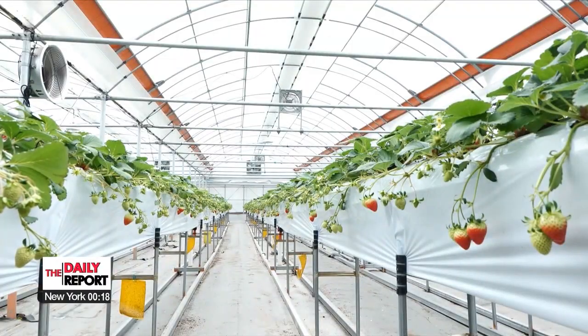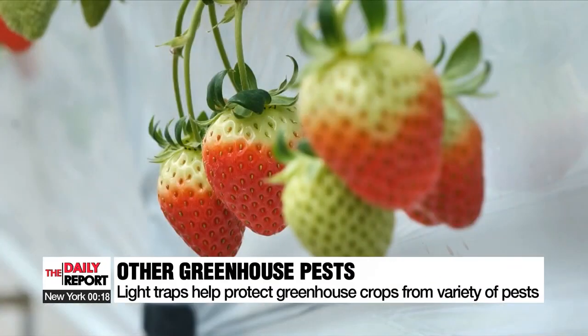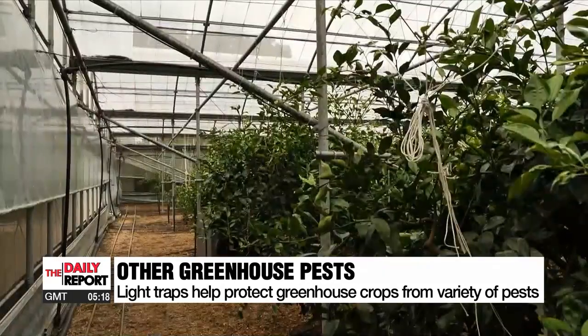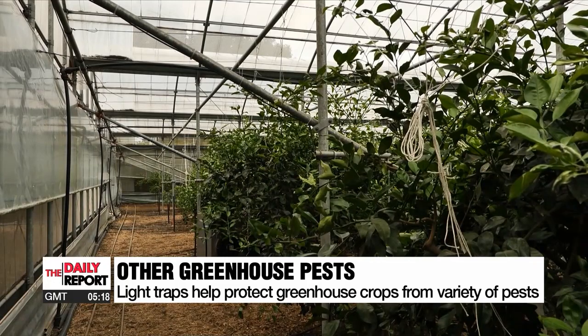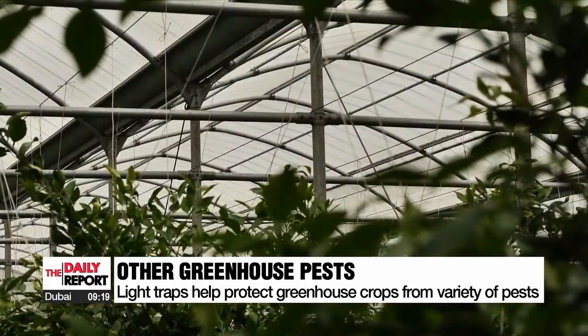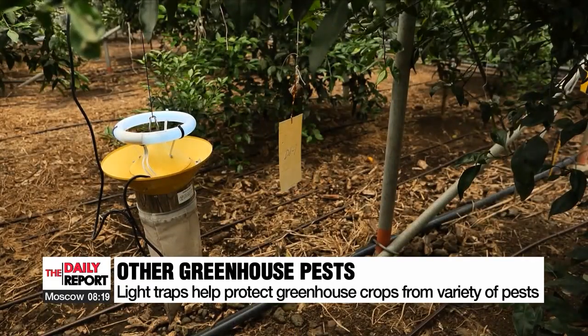This light trap is expected to be of greater use to various greenhouse crops, especially for fruits like strawberries and mangoes that are grown inside and cannot be sprayed with chemical pesticides even when pests are found. The trap is not only highly effective in controlling thrips, but also helps manage aphids, greenflies, and moths.